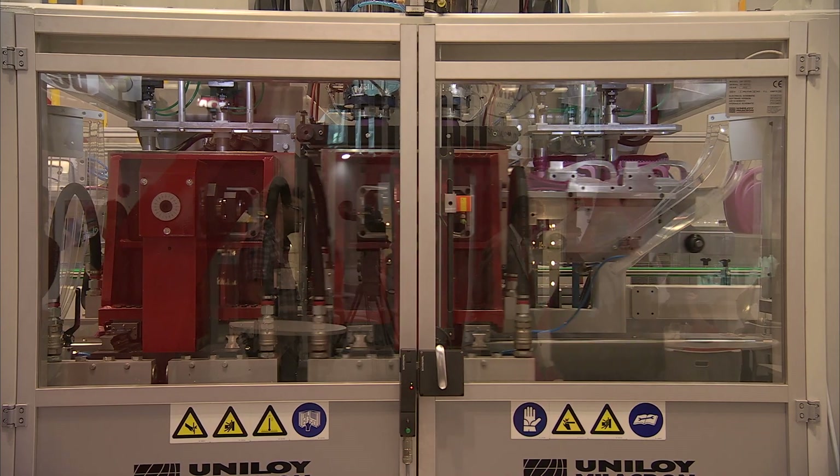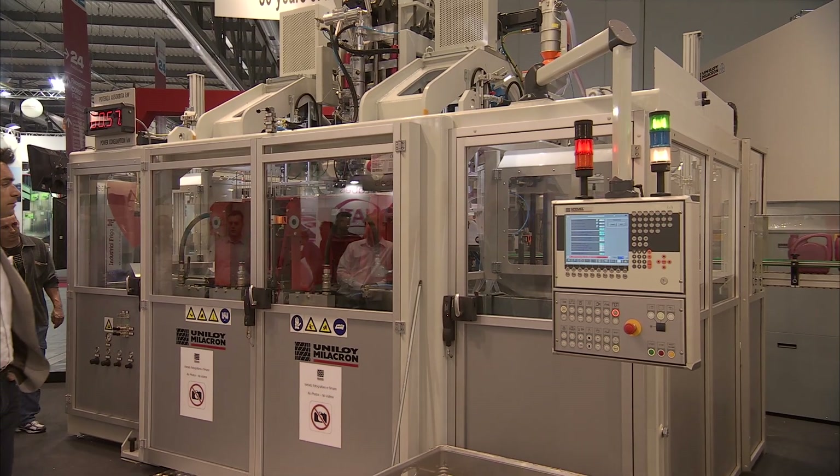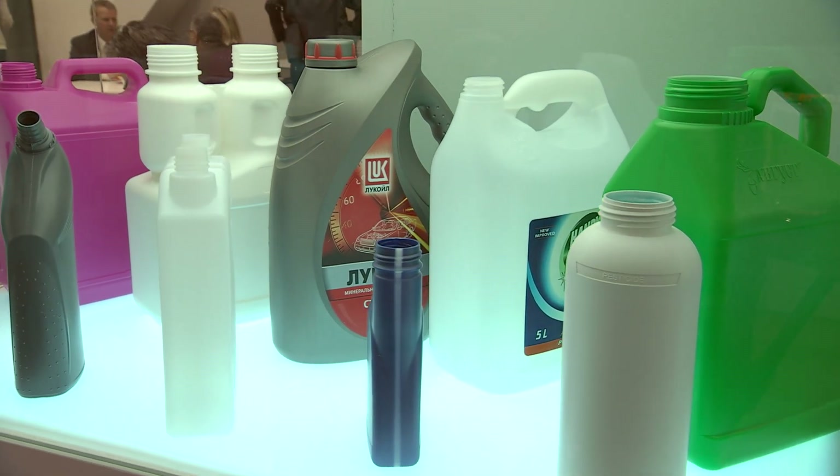And Uniloy Millacron Italy. The machine we are demonstrating in this exhibition is a UMS 200EZD, double station, producing 2 plus 2, 4-liter lube oil containers with view stripe.